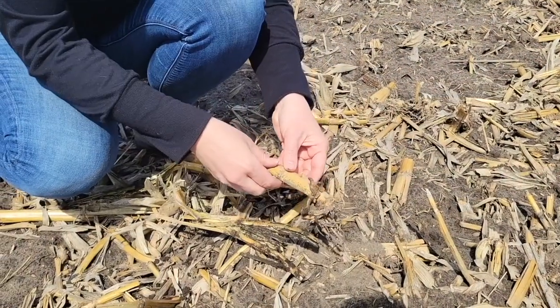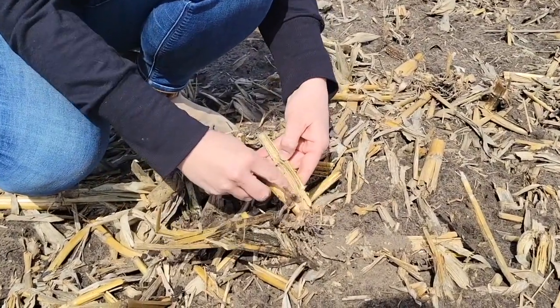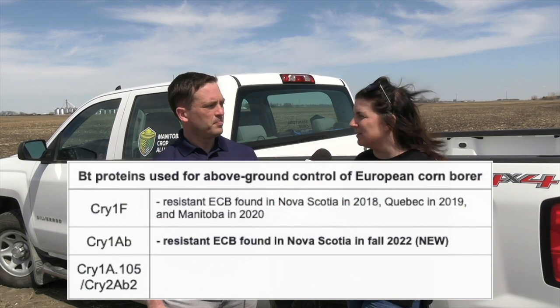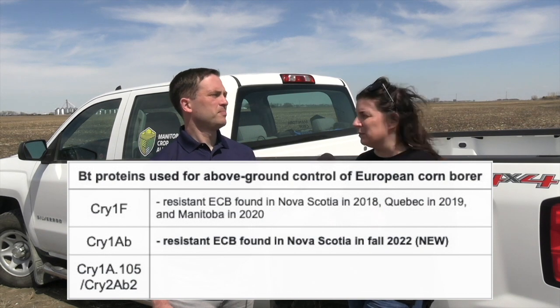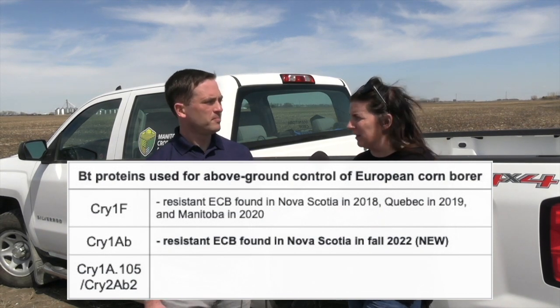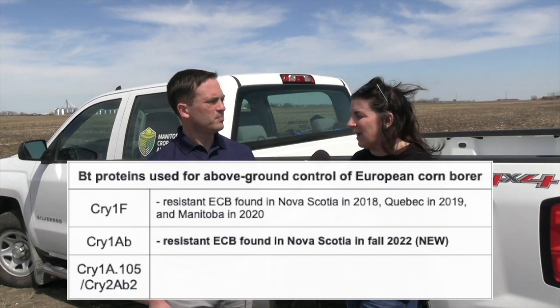Across Canada we have been surveying fields. John Gavlowski in Manitoba has been instrumental in that, looking for more samples to see if the issue is more widespread. In Nova Scotia in 2022, another sample pulled from that same field found to be tolerant before yielded larvae tolerant to another protein commonly used in many hybrids in Manitoba, the Maritimes, and even Ontario and Quebec. So that's a bigger issue and we're trying to understand why that happened.